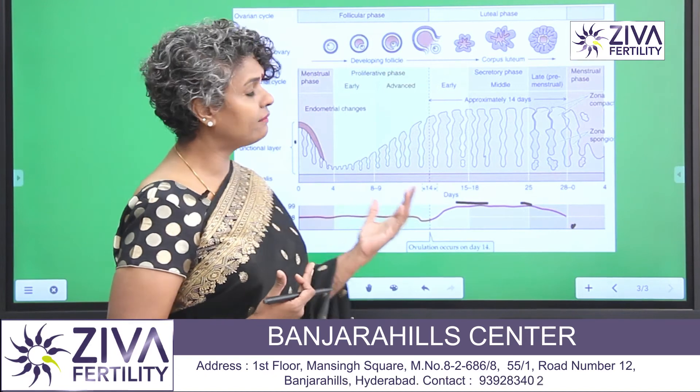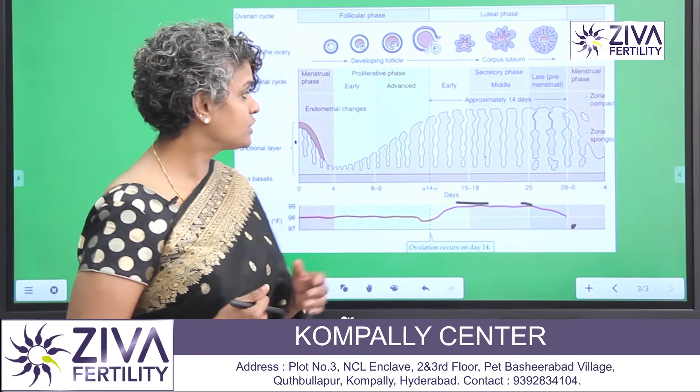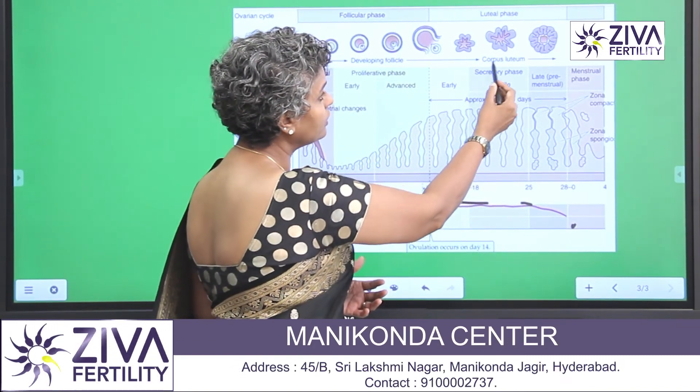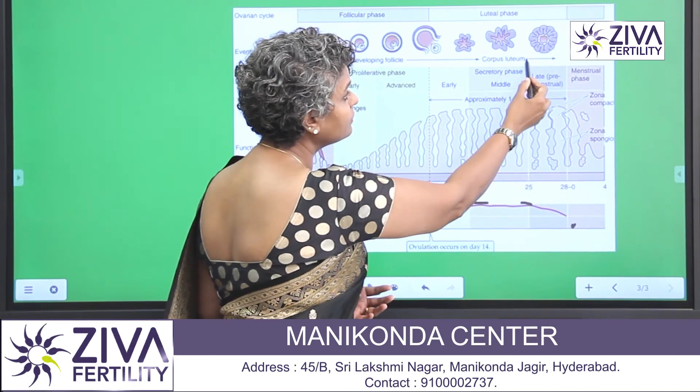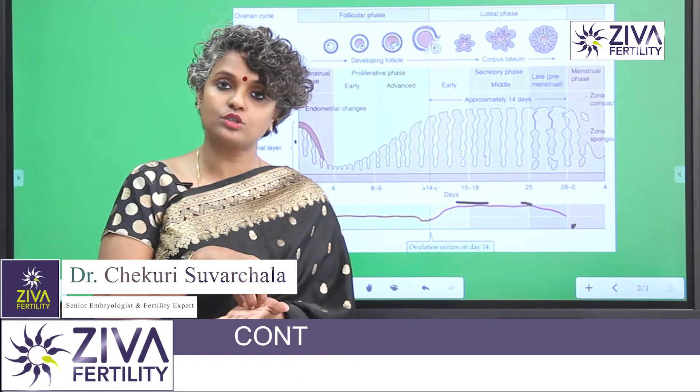If you are having progesterone deficiency, or what is called luteal phase defect, which is caused during the luteal phase where the egg is released and progesterone is expected to be released — the spot from where the egg is released, that spot releases progesterone.